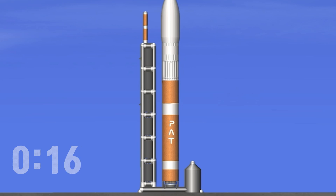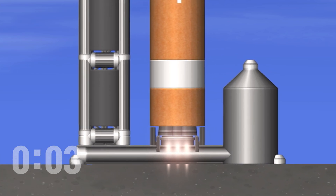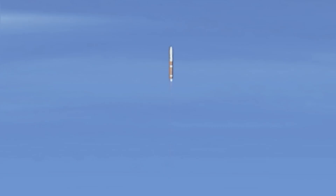We are now 20 seconds away from the launch. So sit back, relax, and watch as our brand new Phoenix A launch vehicle goes into space. Five, three, two, one.